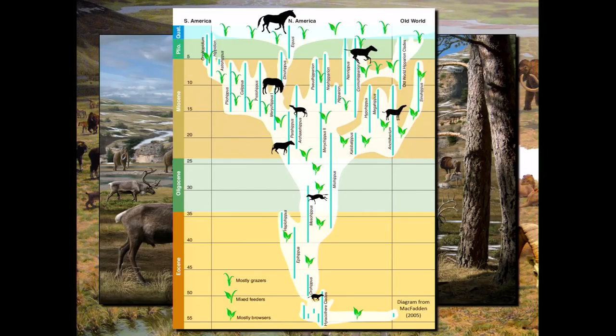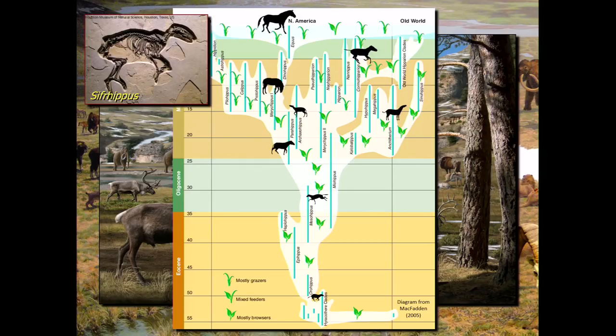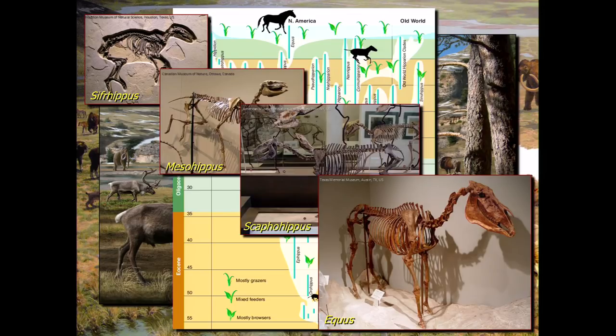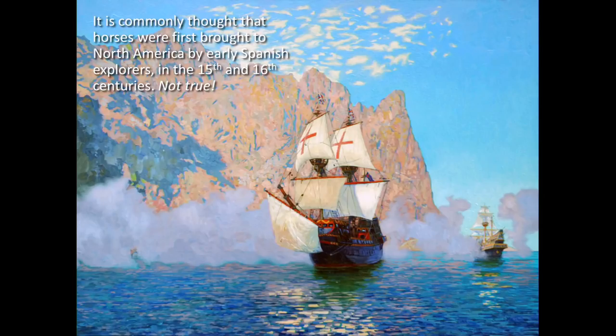What we're seeing in the Ice Ages is one of the most recent iterations of horses that go back 55 million years — from the earliest horses, used to be called Eohippus, then Hyracotherium, now technically Cipherhippus, through Mesohippus, Scaphohippus, through Equus. All of these lineages leading up to living Equus evolved in North America and then spread from North America to the rest of the world.